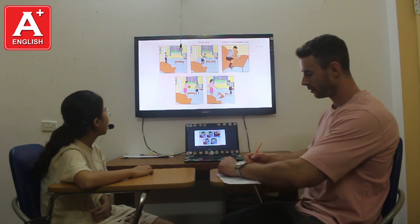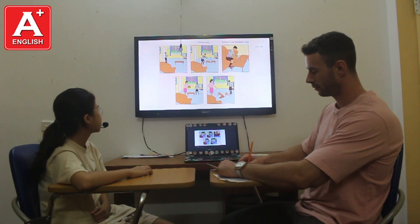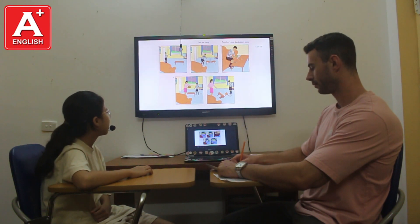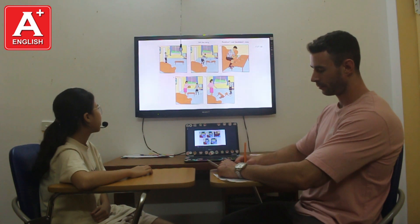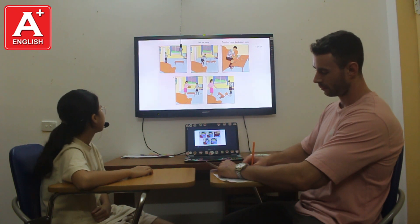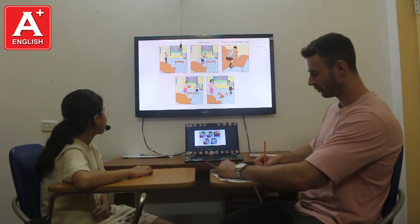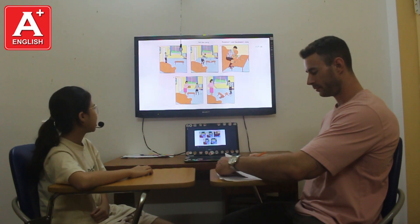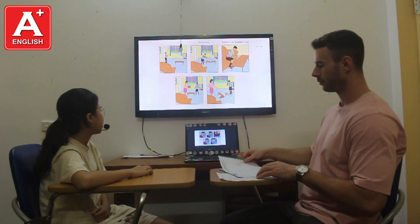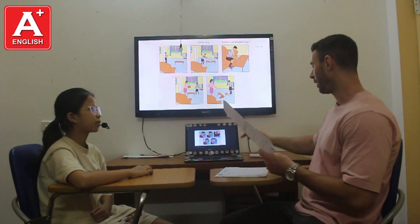The ball falls on the table and the table is broken. He is worried. Then he holds the tape and sticks the table back together. Then his mom brings a cake and puts it on the table, but the table breaks again. His mom is yelling at him. Very good.